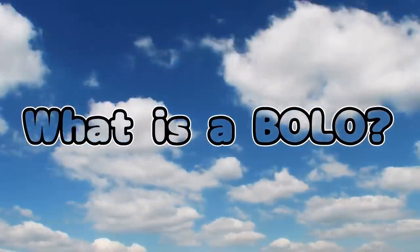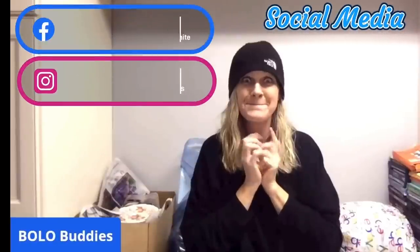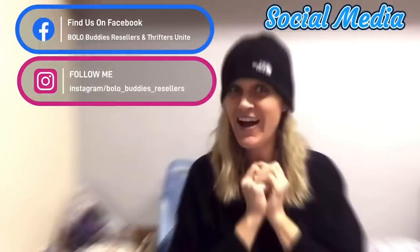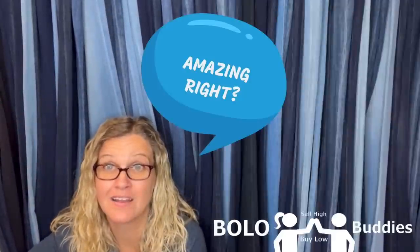One thing that you're going to notice about my channel is that I source really cheap. $600 for a My Little Pony — amazing, right? All right, let's get started.